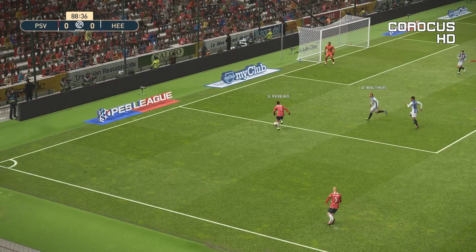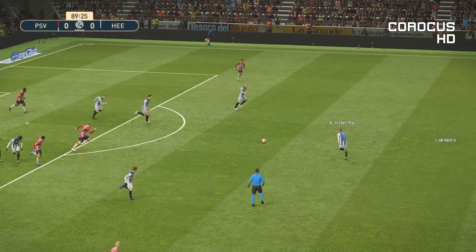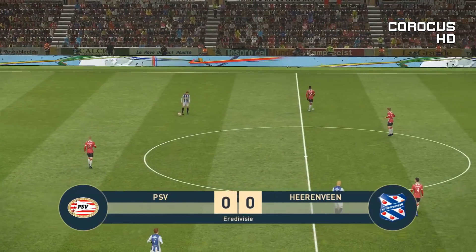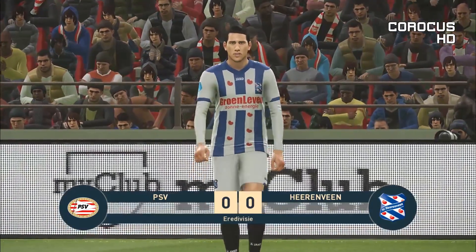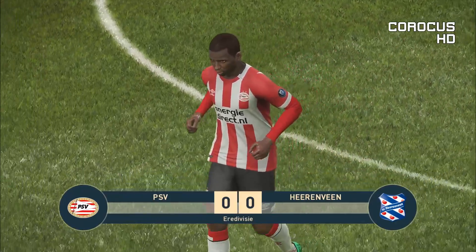Looking for space out wide. Concentration. And there goes the final whistle. A frustrating game for attackers on either side — they hardly had a sniff. Defence was broadly in charge, and it has finished goalless.